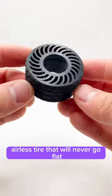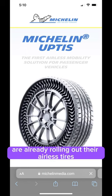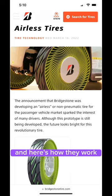This is a 3D printed airless tire that will never go flat, and it may just be the next big thing in the car industry. Companies like Michelin and Bridgestone are already rolling out their airless tires, and here's how they work.